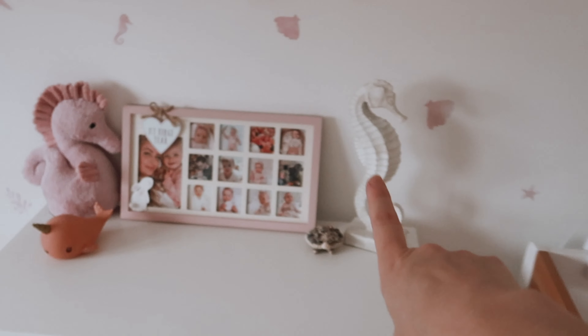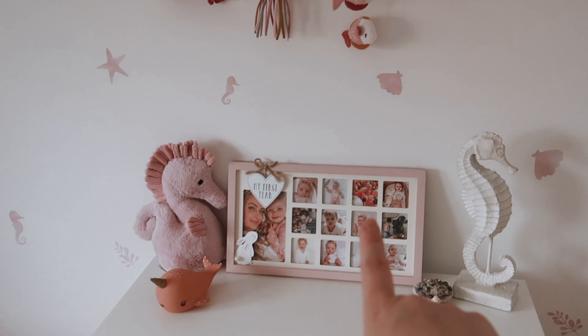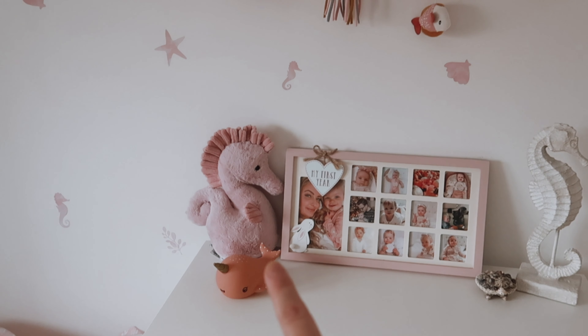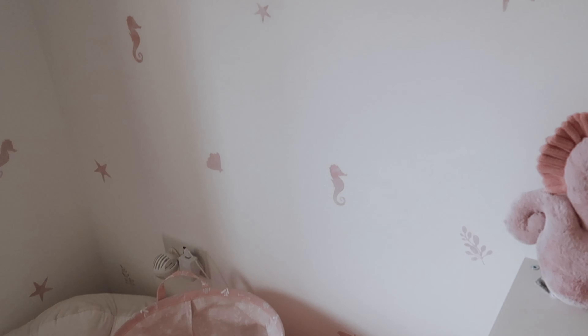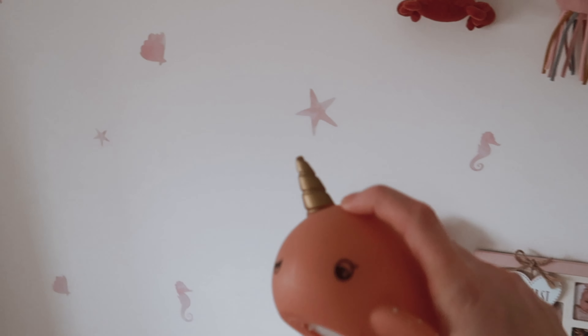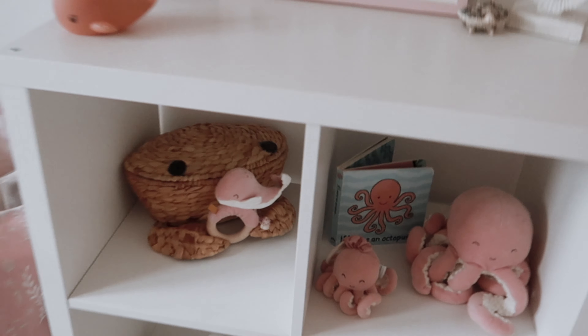Then there's this little shelf — I got this from Danielle Milne and it was given to Isla for her birthday. On it there's a Jellycat seahorse and a light that lights up — it's a narwhal. The battery's run out at the moment, but it glows beautifully. I got that in Aldi and she really likes it.